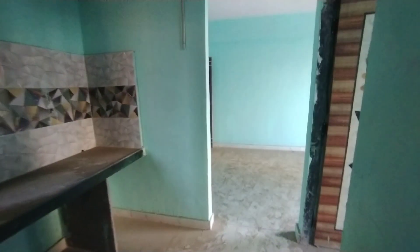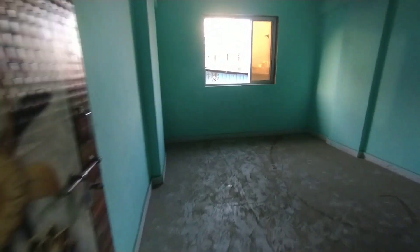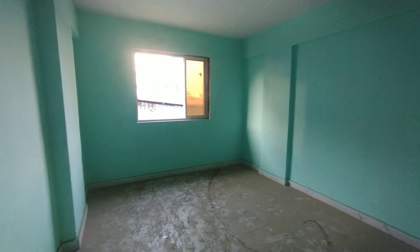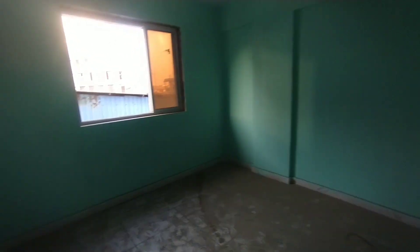Finally, let's take a look at the bedroom. This is the bedroom — it is 11 by 12ft. This is a box shape, square shape, and this is a very big size bedroom.